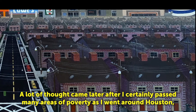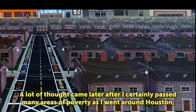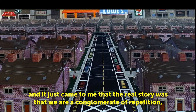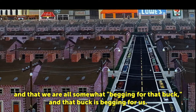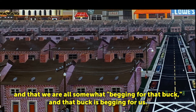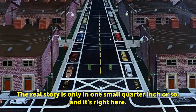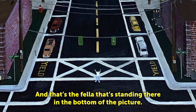A lot of thought came later. I could certainly pass many areas of poverty as I went around Houston. It came to me that the real story was that we are a conglomerate of repetition, and that we are all somewhat begging for that buck, and that buck is begging for us. The real story is only in one small quarter inch or so, and it's right here — that's the fellow standing there in the bottom of the picture.